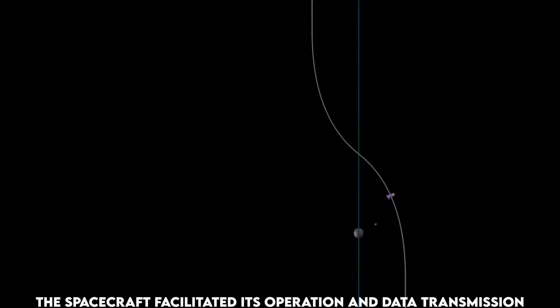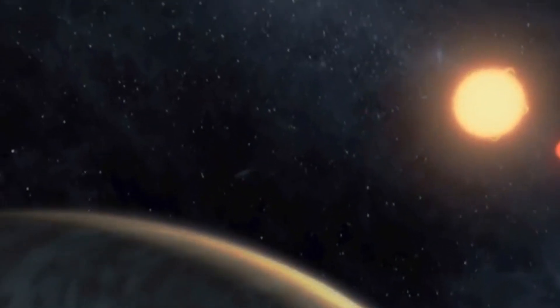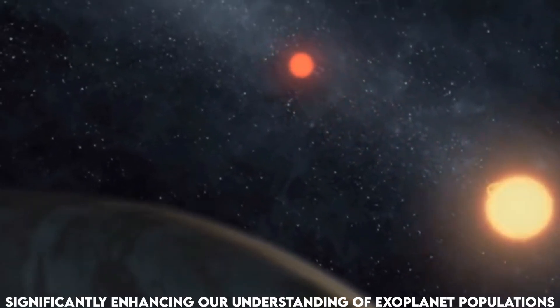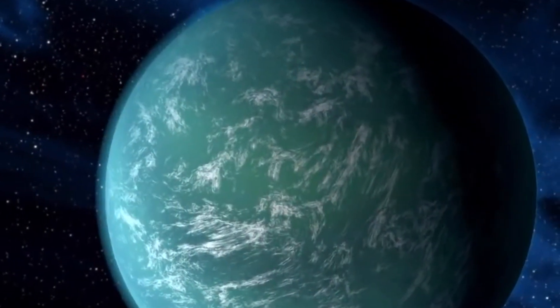Constructed around this instrument, the spacecraft facilitated its operation and data transmission back to Earth. This design enabled Kepler to scan thousands of stars with remarkable precision, significantly enhancing our understanding of exoplanet populations and their characteristics across the cosmos.